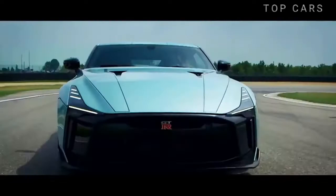Customized by ITAL Design based on the GT-R Nismo, it is, however, stronger, more luxurious, and personalized.